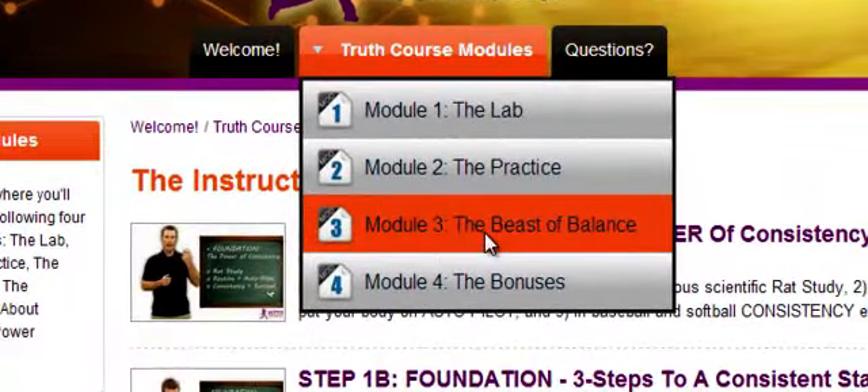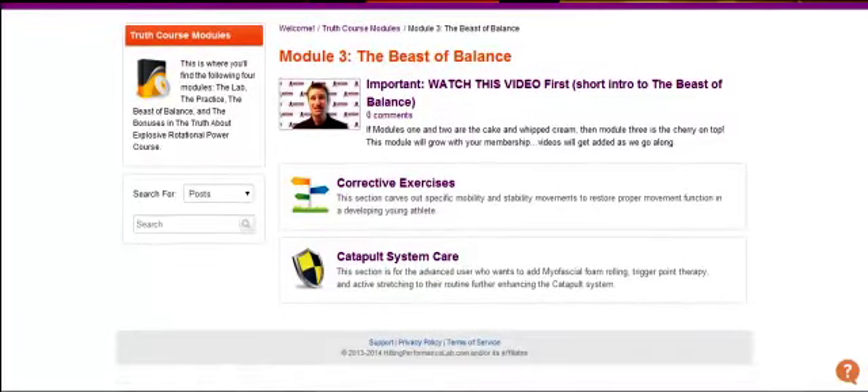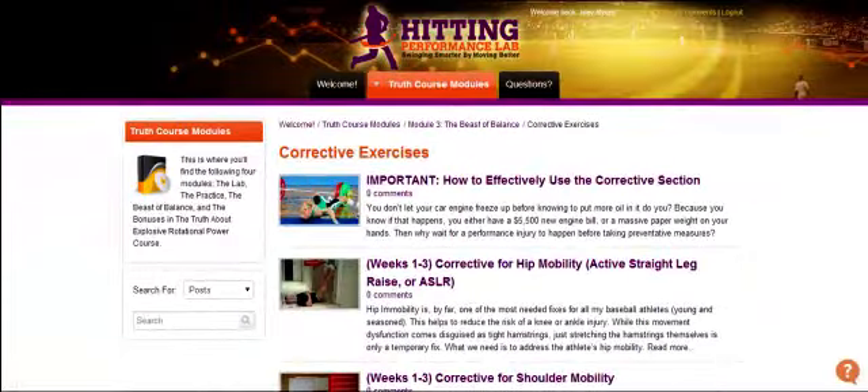If you hover over and go into Module 3, the Beast of Balance, this is where we take care of our body and optimize it for the hitting drills and the different hitting concepts we're going to be working on. Same thing — you click corrective exercises or catapult system care, and the other videos drop down here.